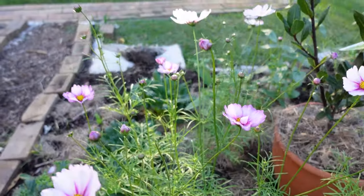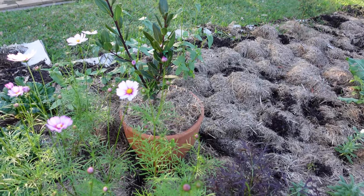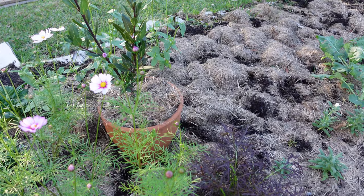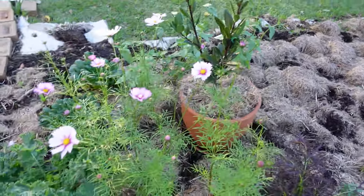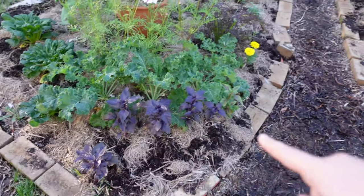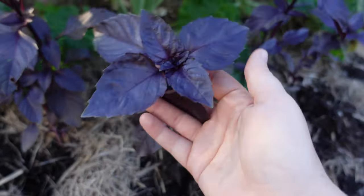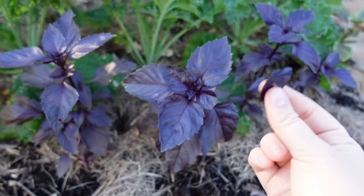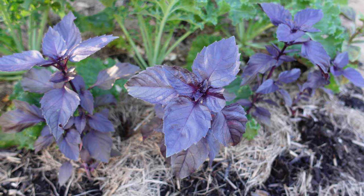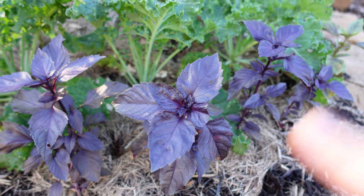Moving on to this bed over here — there's another patch of cosmos that is just absolutely beautiful right now, next to my bay tree. This is where I planted those anemones — and they've actually started popping up! I don't want to disturb them too much. Here we've got some ruby red basil next to the blue dwarf kale and the cosmos — doesn't that look so pretty all layered up? This basil is so beautiful; I've been experimenting with it and I'm definitely going to grow it again. It smells exactly like regular basil, just a little stronger.